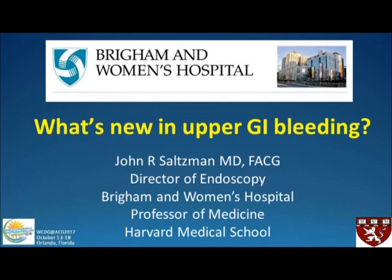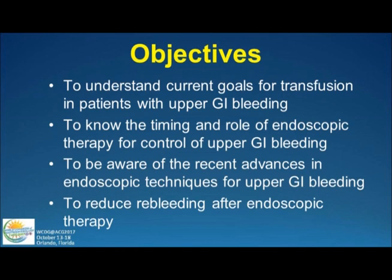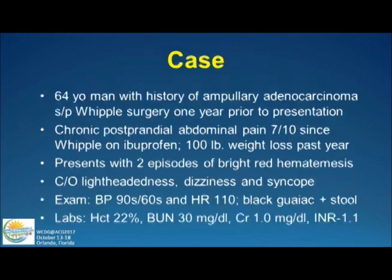I'm going to be speaking about what's new in upper endoscopy. My objectives are for you to understand the goals for transfusion in patients with upper GI bleeding, to know the timing and role of endoscopic therapy for patients with upper GI bleeding, to be aware of recent advances in endoscopic techniques, and then I'm going to finish with how to reduce re-bleeding after endoscopic therapy.